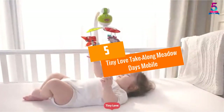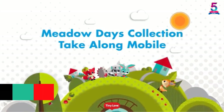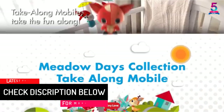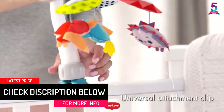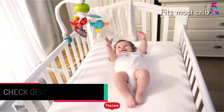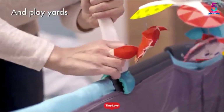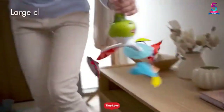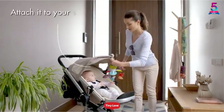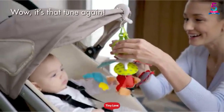At number 5, Tiny Love Take Along Meadow Days Mobile. Just like some of the brand's other crib toys, you can pack this with you as you spend the day outdoors or simply in any part of your home. It attaches as easily as attaching can get, yet it still has a very strong and sturdy hold so that it will stay steady and firm on the crib railing, stroller handle, you name it. This spinning toy has melodies aplenty in a spinning motion that's relaxing to the eyes, and it's convenient to bundle up and go.